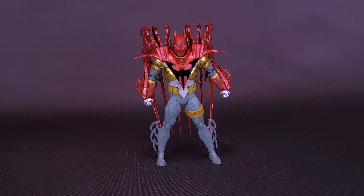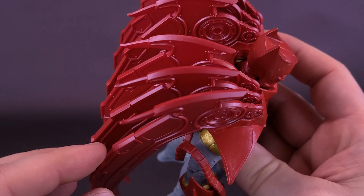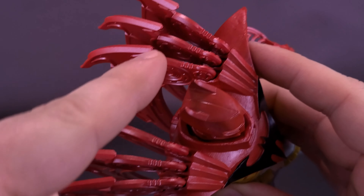The accessories that come included with this release of Azrael Batman are, in fact, the same ones that came included with the Platinum Edition release. Both of them come included with the exact same display stand — not that I expect them to change the wheel if the wheel isn't broken. You've got this DC logo still printed down below, still one peg off to the side, and these come really handy especially with characters with so much heaviness on the back.